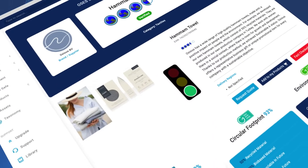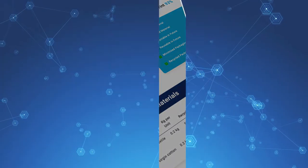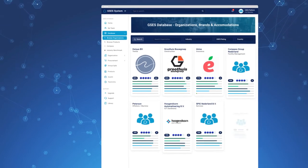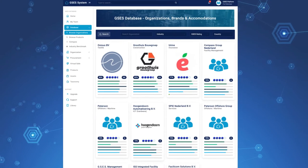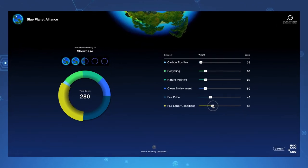The GSES System database with all rating cards are openly available for everyone and can be connected to your own database, commerce platform, or retail organization to display ESG and sustainability data of products and/or companies and brands to end clients and consumers.